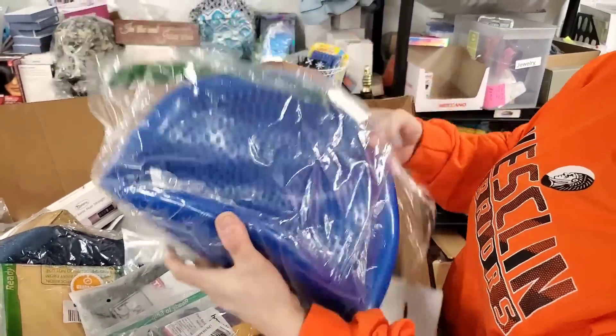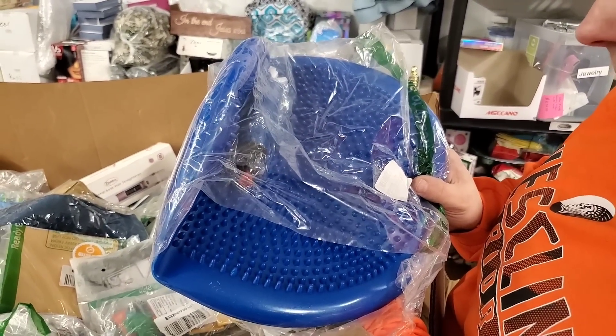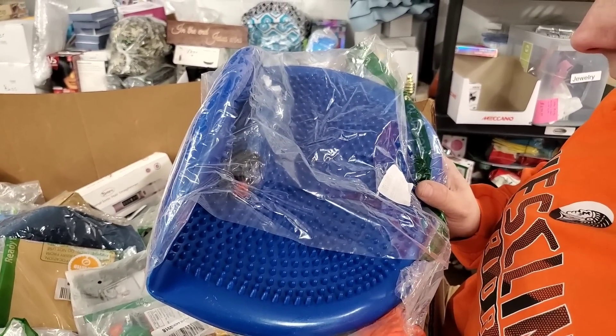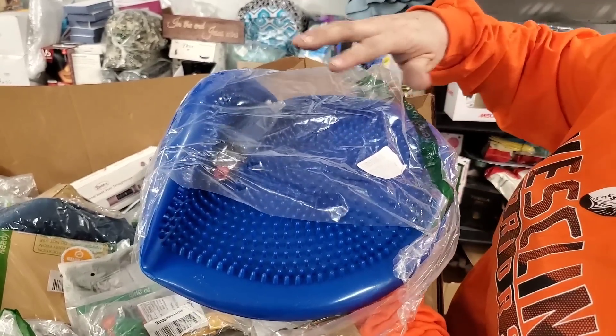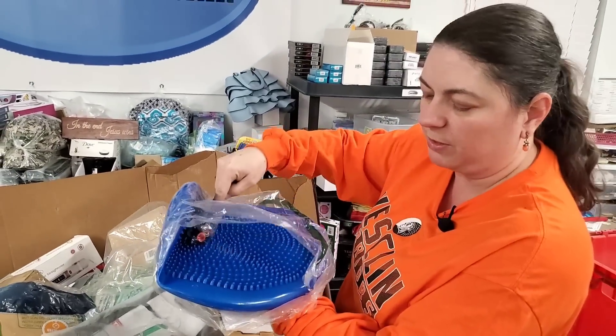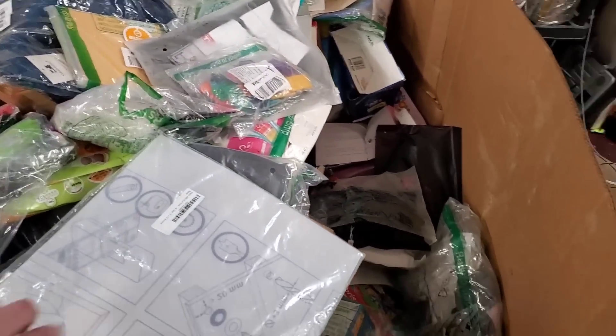This is something weird looking. It says performance, cyber sale, extra thick, inflatable, wobble — oh, it's one of those balance cushions. You inflate them and then you have to try to balance on them, and it comes with the pump.